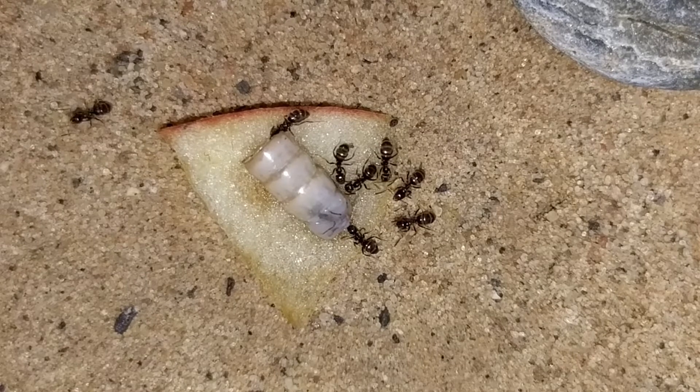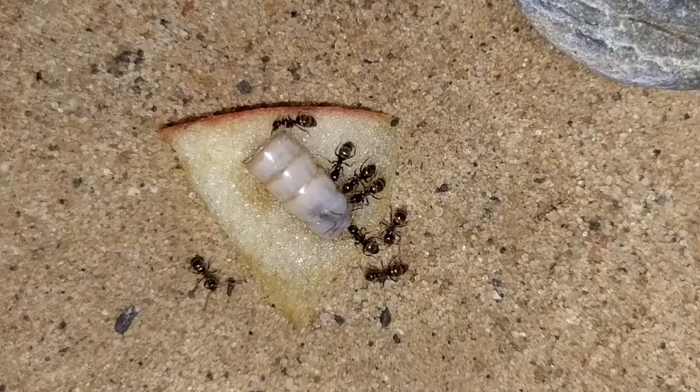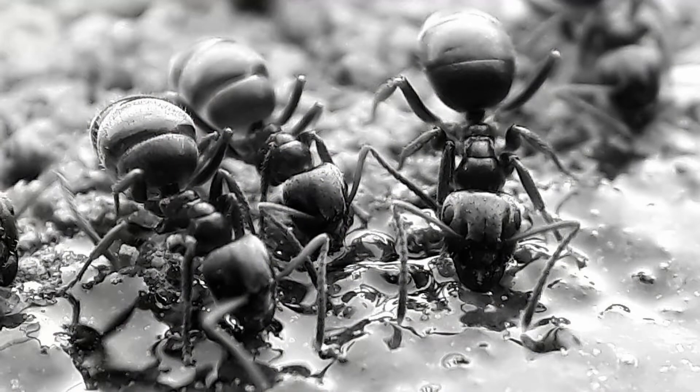Insects are often hunted alive as the colonies grow bigger. These ants are very aggressive and active on the surface.